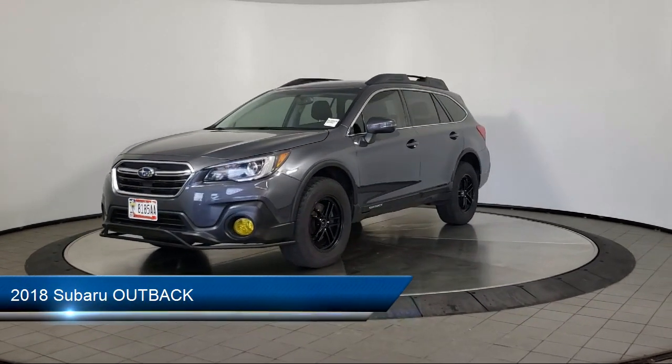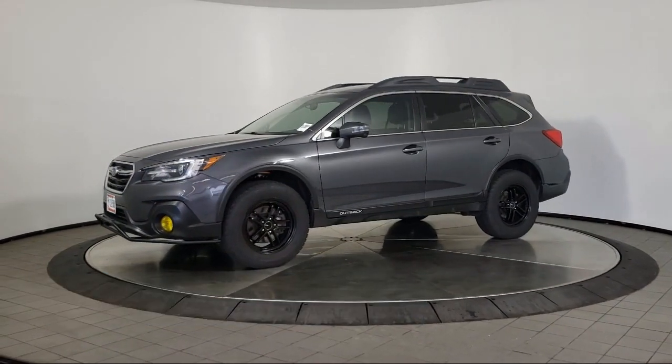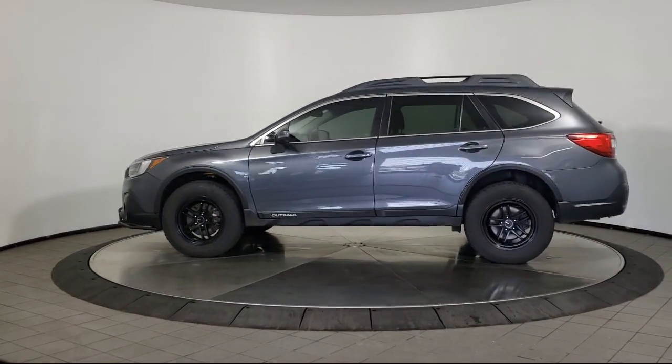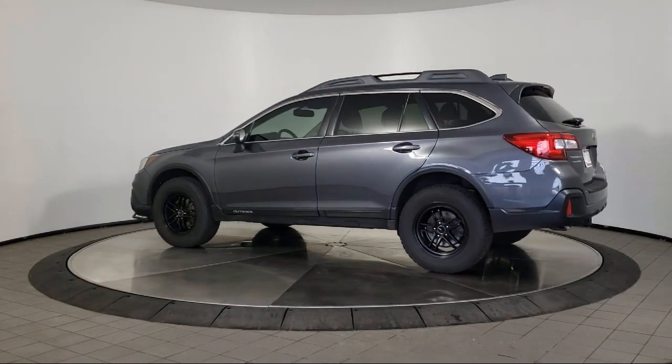It comes equipped with keyless entry, rear spoiler, leather seating, all-wheel drive, air conditioning, traction control, power windows, CD player, cruise control, fog lights, and has less than 40,000 miles on the odometer.